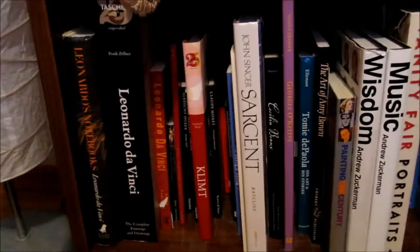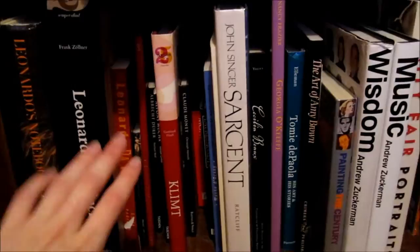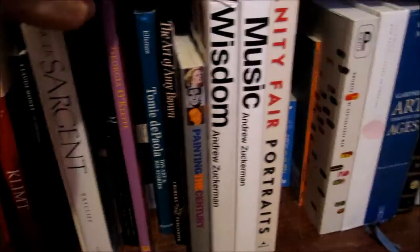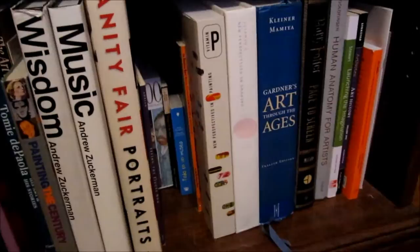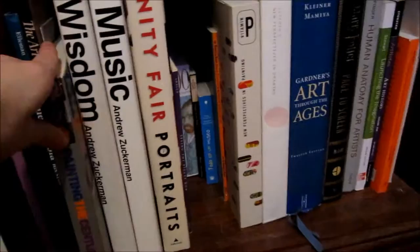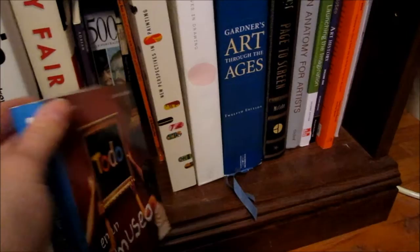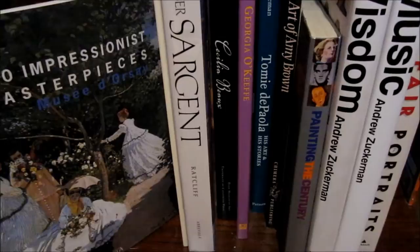Let's move over to the big one — we'll start at the bottom. This bottom shelf has many, many art books, and I arranged them somewhat chronologically. So I have Leonardo da Vinci, Albrecht Durer, then turn-of-the-century artists like Klimt, Monet, Sargent, and Cecilia Bowe, then more into the modern era with Georgia O'Keeffe, post-modernism, and Tomie de Paola. I'm a huge fan of portraits and I love drawing and painting them myself, so I have quite a lot of portrait books. This book I bought in Spain while visiting the Reina Sofia Museum, and this one I bought when I visited the Louvre in Paris.